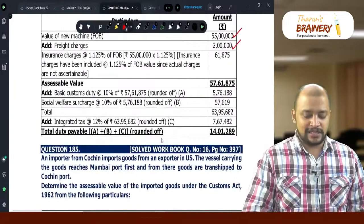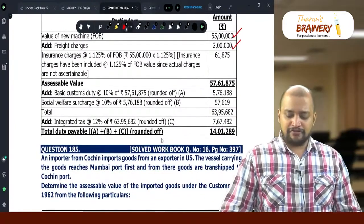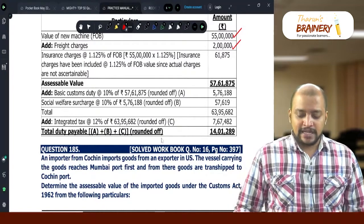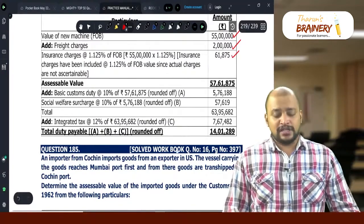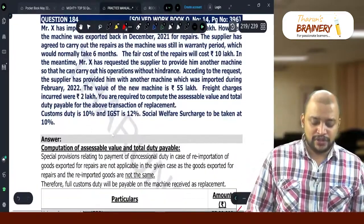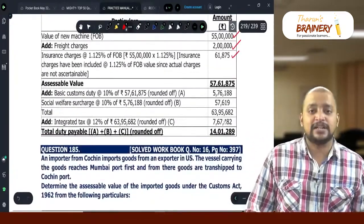Insurance will be 1.125% of FOB. So, FOB 55,00,000 into 1.125% = Rs. 61,875. This gives us the assessable value on which customs duty — basic customs duty, Social Welfare Surcharge, and IGST — is normally computed.